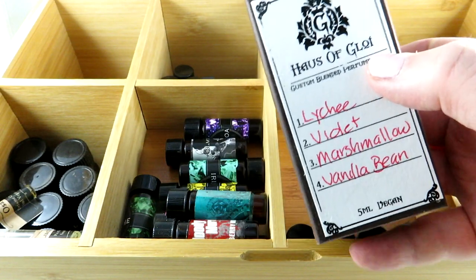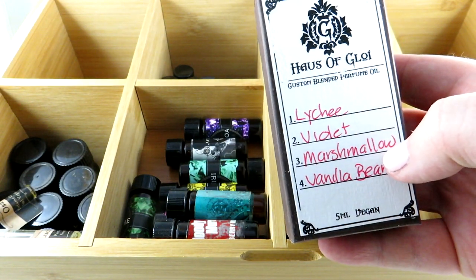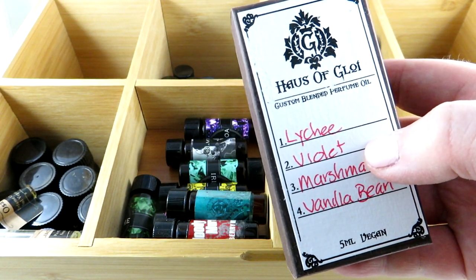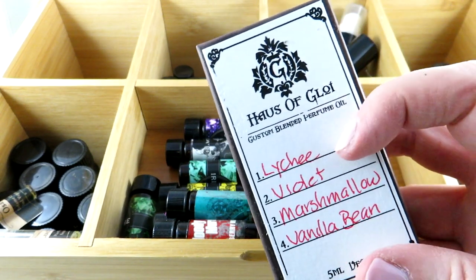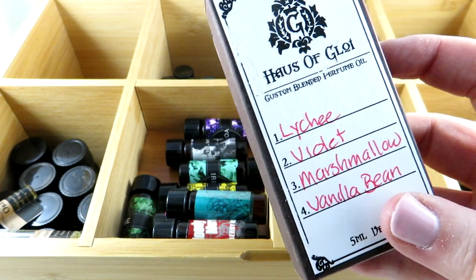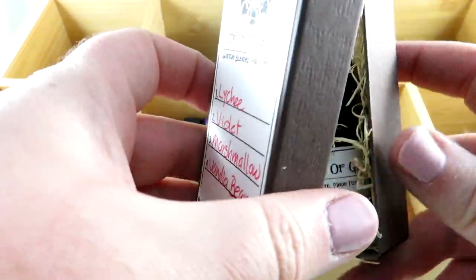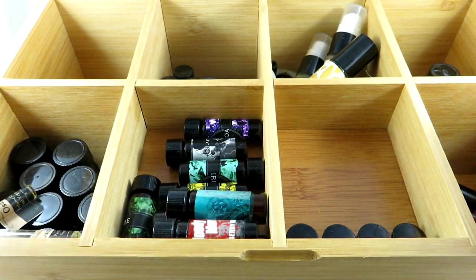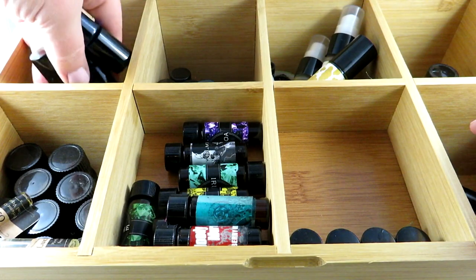House of Gloy has the ability to custom blend a perfume oil where you get to choose four notes. I did lychee, violet, marshmallow, and vanilla bean. I'm clearly not becoming a perfumer anytime soon — I love violet, marshmallow, and vanilla bean, but the lychee just didn't sit with me. So I don't really wear my personalized fragrance that often, though it's a cute concept and I'm tempted to try other combinations.